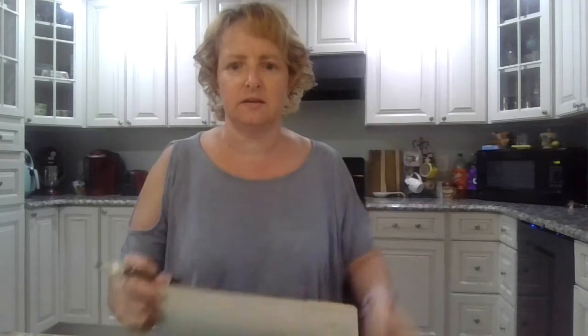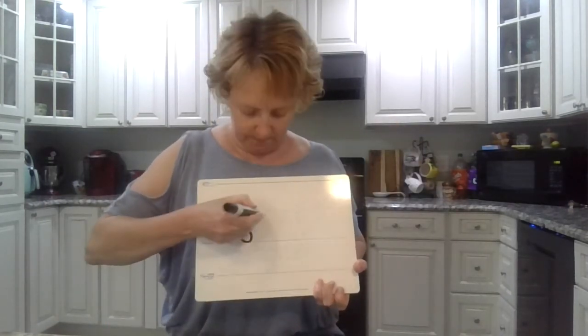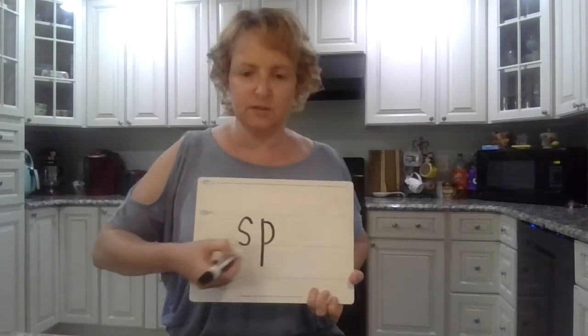Okay guys, say 'sped,' like the car sped away. Ready? Sped. S-P-E-D. Sped. Spell it. S-P-E-D.